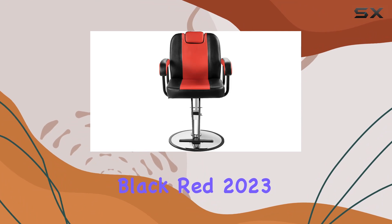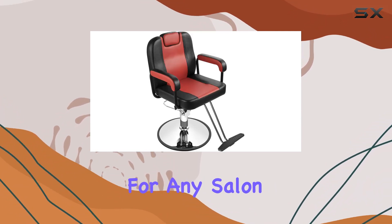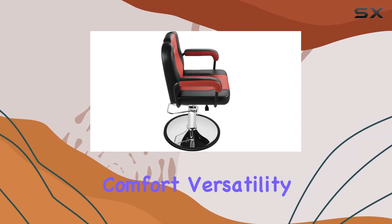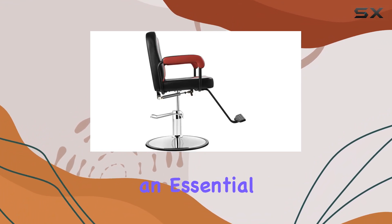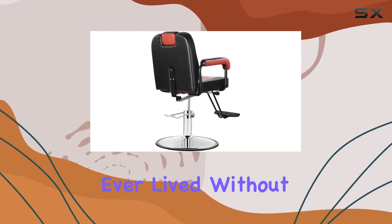In conclusion, the Black Red 2023 Upgraded Salon Professional Styling Chair by FunnyLife is a must-have for any salon or barbershop looking to elevate their styling experience. With its unbeatable comfort, versatility, and durability, this chair is sure to become an essential tool in your arsenal. Trust me, once you try it, you'll wonder how you ever lived without it.